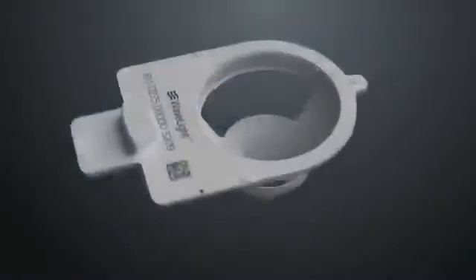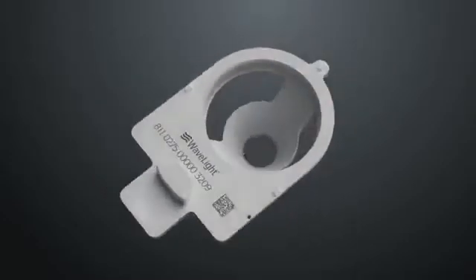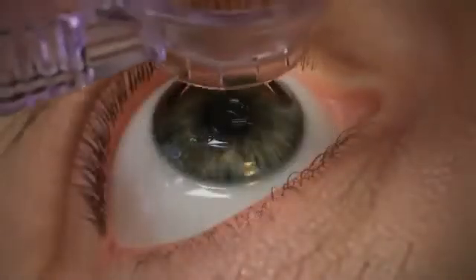The WaveLite FS200 uses a ballast control check to automatically calibrate each ablation cone. Adjusting for the thickness of the glass and temperature shifts within the laser system's components, the calibration process provides consistent and predictable flap thickness.